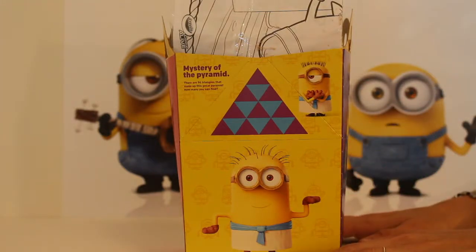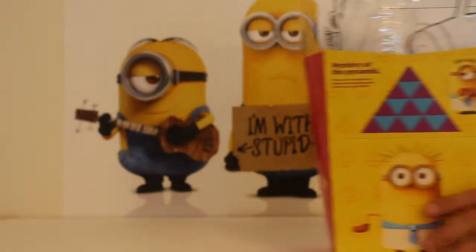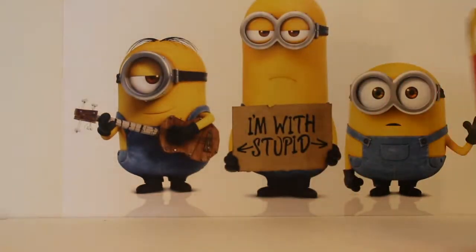Hi boys and girls! Welcome back to the Giggle Room! We are bringing you Minions today, and I just want to move the box for a second so that you can see this really cool poster that we have in the back.